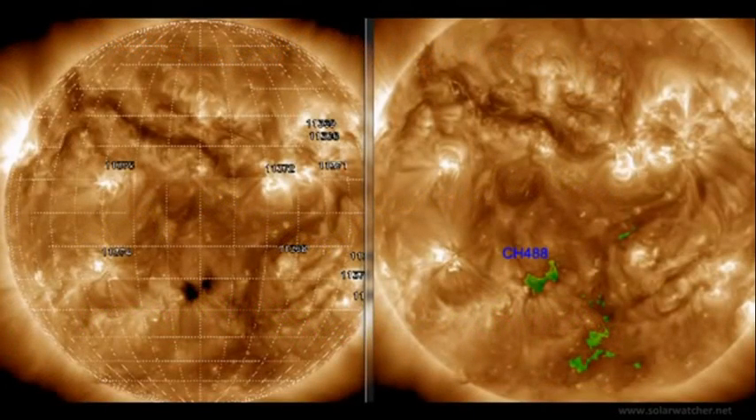Looking at confirmation of the coronal hole formation in the southern hemisphere, classified as CH488, using a split screen of Solon.info and also Solar Monitor 193 Angstrom.